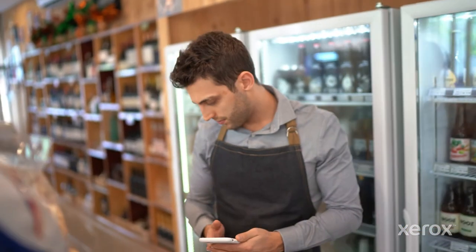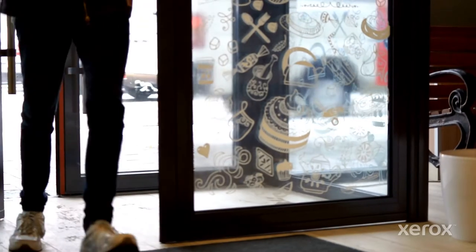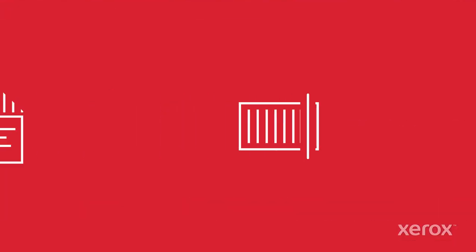With the Xerox Workplace Kiosk, any space can become a more flexible, versatile, collaborative place — boosting foot traffic and revenue potential for the businesses that host it. And helping loyal customers with work any place, anytime.